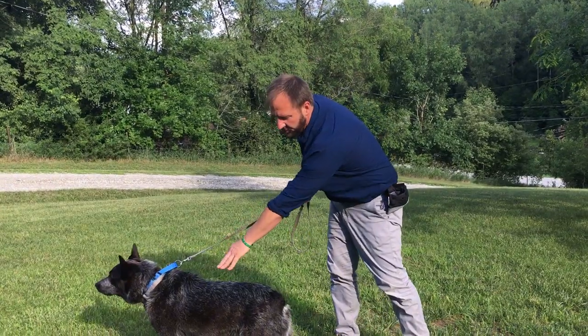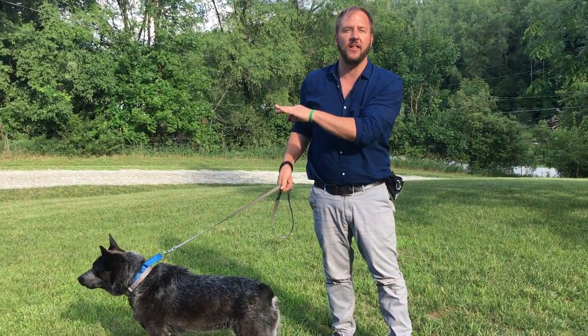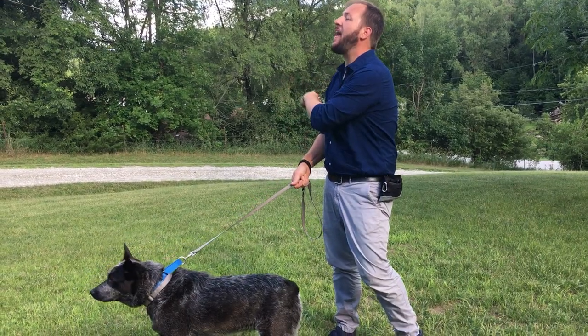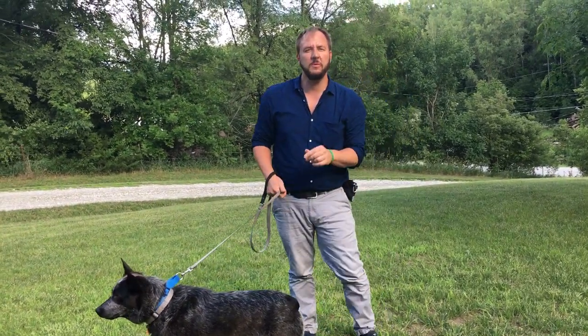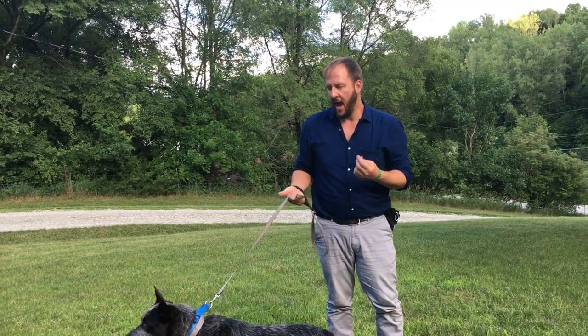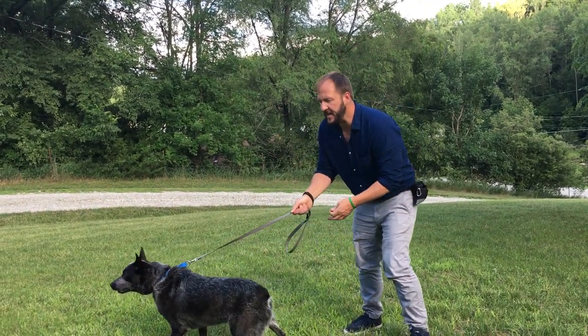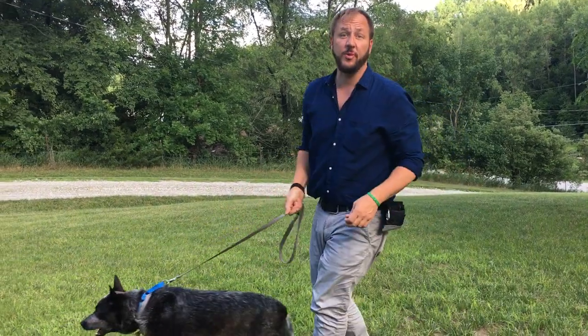You can see his hackles are up — he looks at this as a violator. Now what I'm going to do is move him a little bit closer. I'm going to step on the leash to prevent him from engaging. He's what we call above threshold right now.